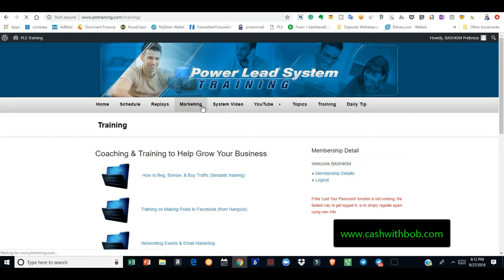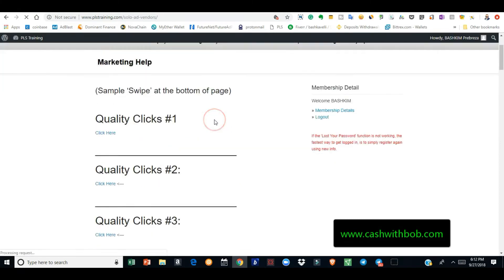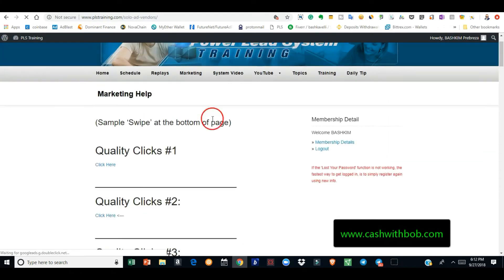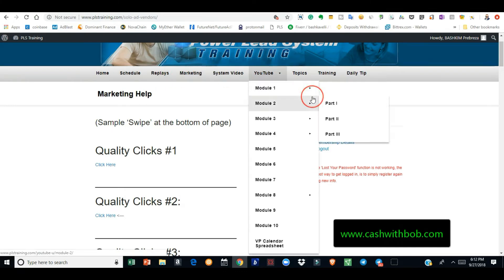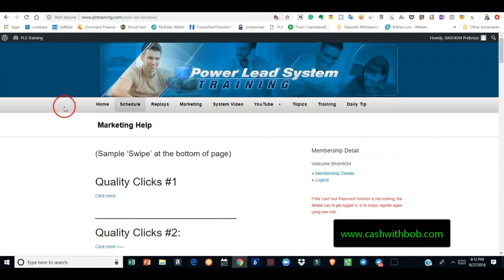There are so many things you get for that one-time seven dollars. In the Marketing section they show you where you can buy solo ads, and they even help you with email swipes — if you want to email people and don't know how, they've got pre-made emails already set up. You have access to this whole thing for seven dollars, and you also own that capture page I just showed you.